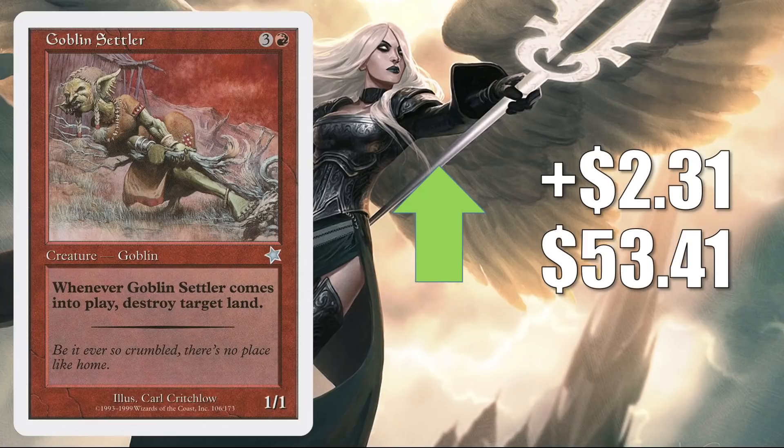Goblin Settler is up $2.31 to $53.41. This doesn't see really much Commander play to speak of, but it is yet to be reprinted and hard to find online in good condition.